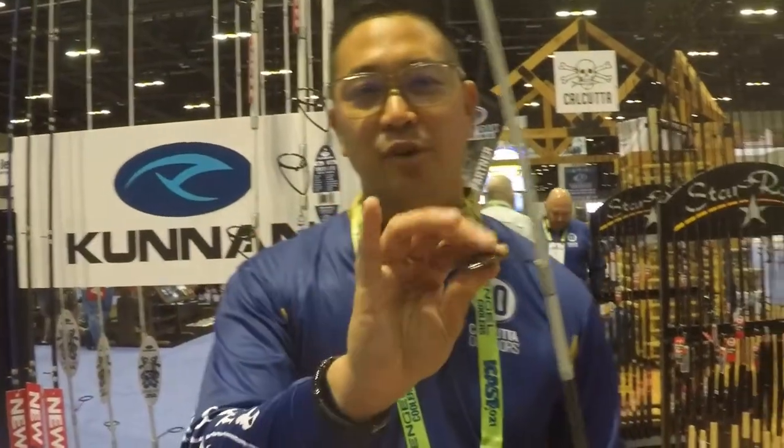Here's the best part: Fuji guides, Fuji reel seat, all at $59.99. So for $60, you're looking at one of the best quality rods that you can get.